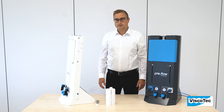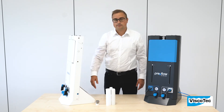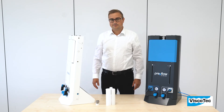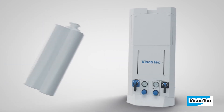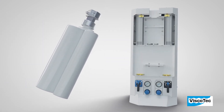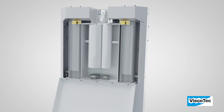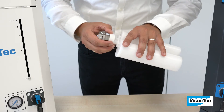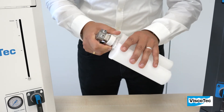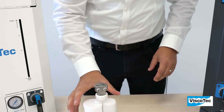In combination with the optionally available pedestal, an independently freestanding placing is possible. Interchangeable adapter sets enable a quick and easy change of the cartridges. In addition, a cartridge adapter for venting and separating the dosing material is included in delivery.